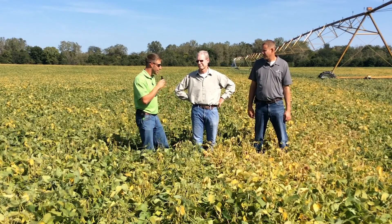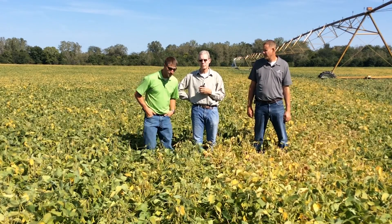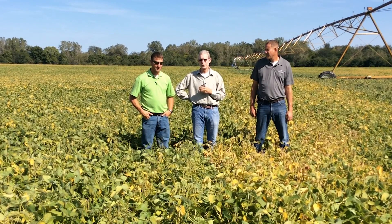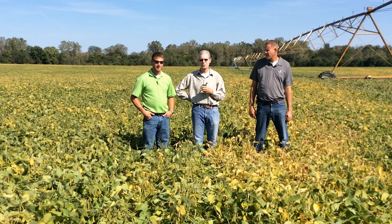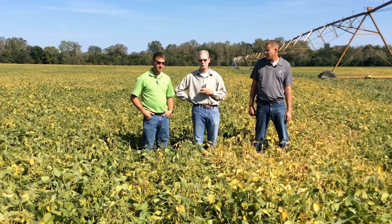Raleigh, tell us what we're looking at here today. Beck's is offering a new soybean treatment called Ilevo. It offers protection against sudden death and also against soybean cyst nematode. And I thought I would try some in-field strips so I could tell my customers what it's doing as far as probability and whether I should recommend it to them or whether they should try it for themselves.